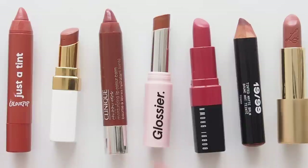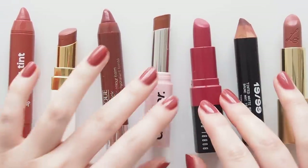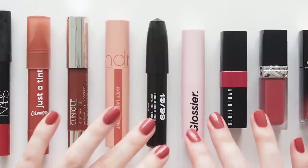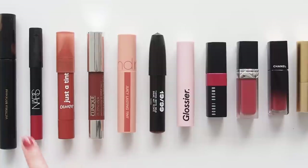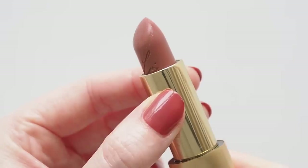You should wear what you want, when you want, whatever the weather, and I love a statement lip sometimes, but stereotypically summery, vibrant lipsticks aren't in my color comfort zone for daily life. So this is a slightly summery spin on versatile, wearable shades.